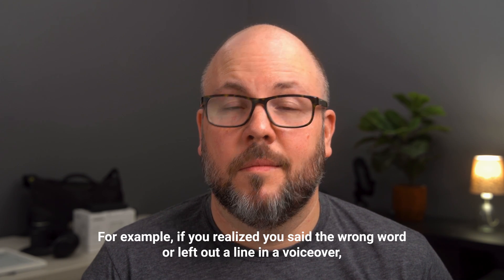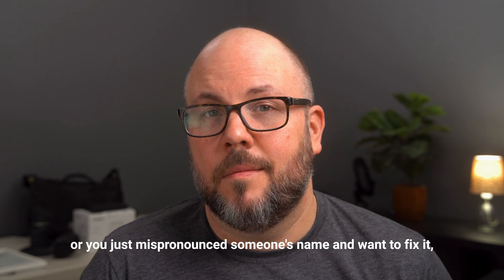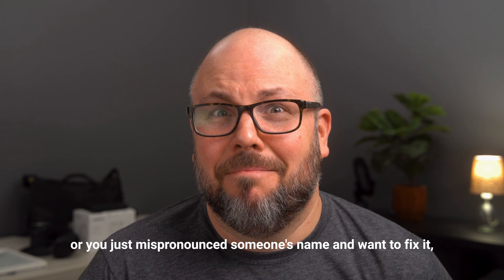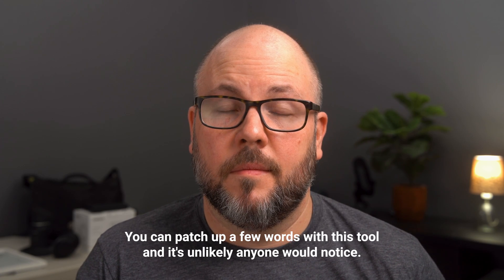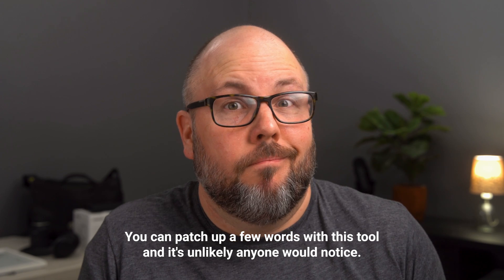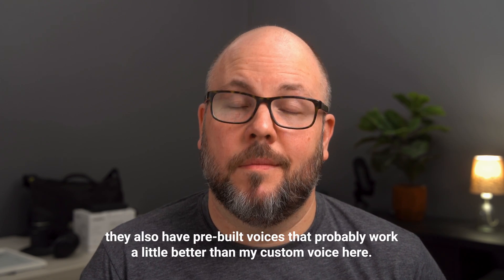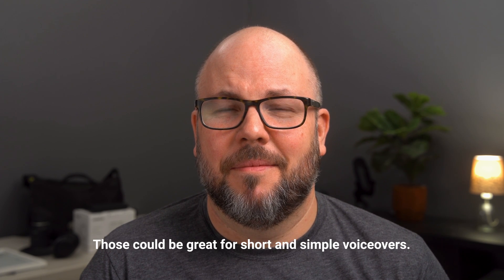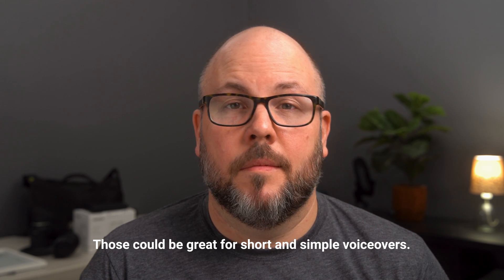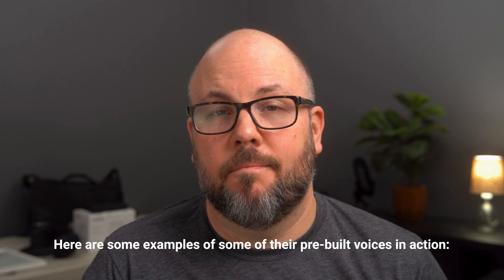For example, if you realized you said the wrong word or left out a line in a voiceover, or you just mispronounced someone's name, you can patch up a few words with this tool and it's unlikely anyone would notice. If you don't need to use your own voice, they also have pre-built voices that probably work a little better. Those could be great for short and simple voiceovers. Here are some examples of their pre-built voices in action.